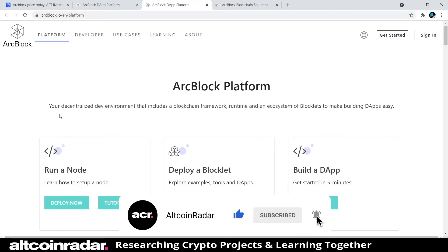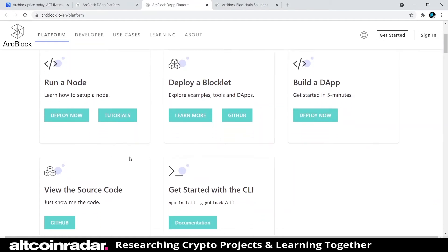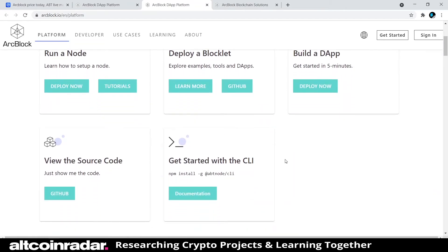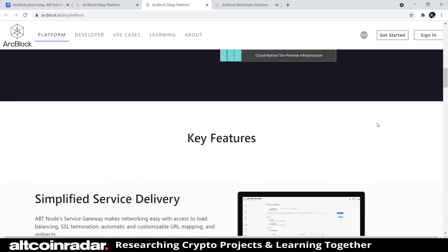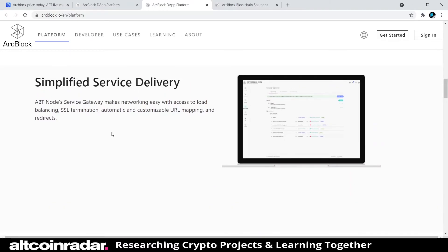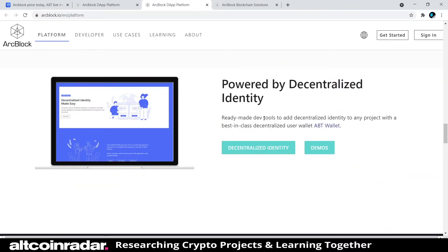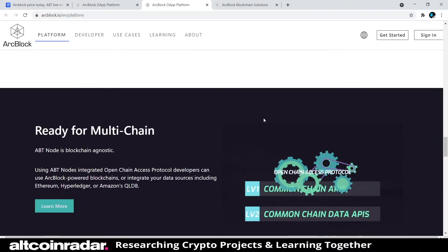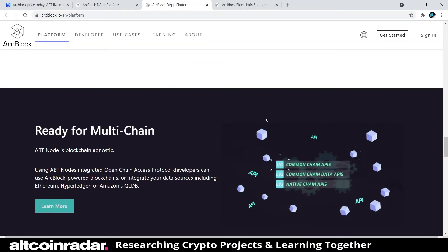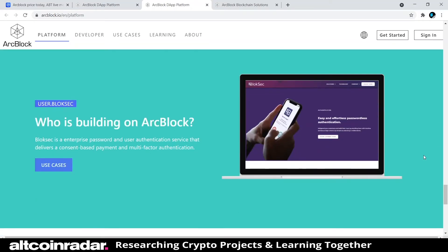On the ArcBlock platform you can run a node, deploy a blocklet, build a dApp, view the source code, and get started with the CLI. It features simplified service delivery, cloud native, runs worldwide, and is extensible by design. This is really something you'd only fully understand if you're a developer, but it's probably a great project for those who can use it.